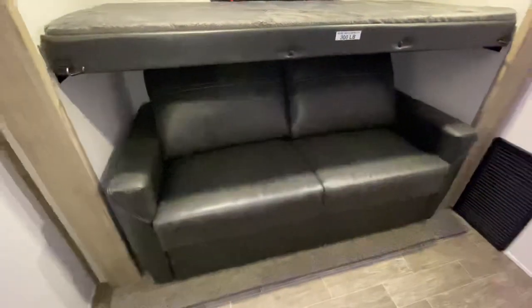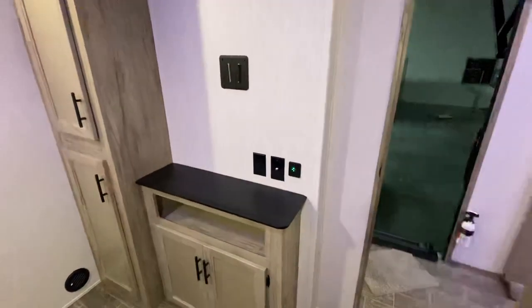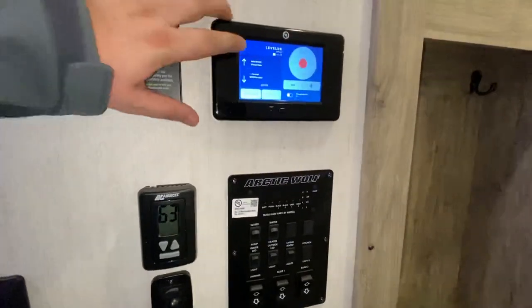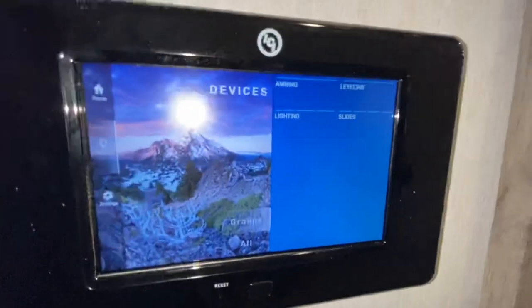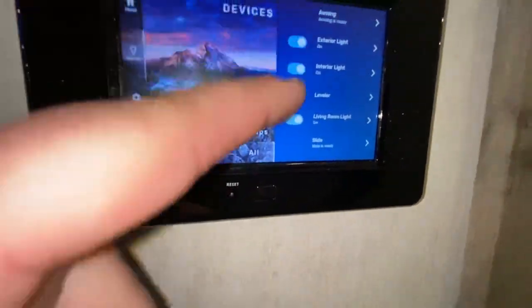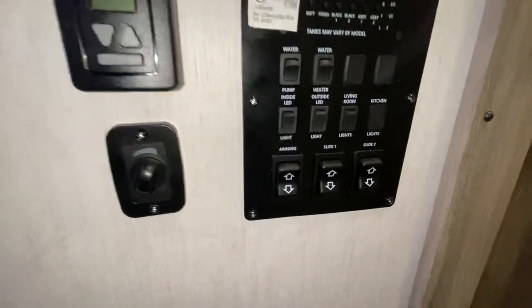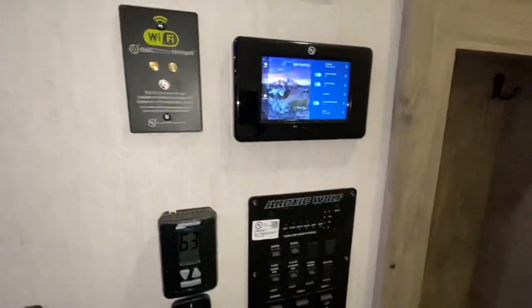That will also pull out to make some additional sleeping. There's more storage, TV hookups, and USB ports right there. Your Y-bracket lets you take the TV inside or outside, which is always nice. Here you got all your connections for different lights, slides, leveling, and awning — all in one central place. You can hit groups or hit all; if you just want to turn off all interior lights, boom. Dimming switch, Wi-Fi control, hotspot — ready to rock.